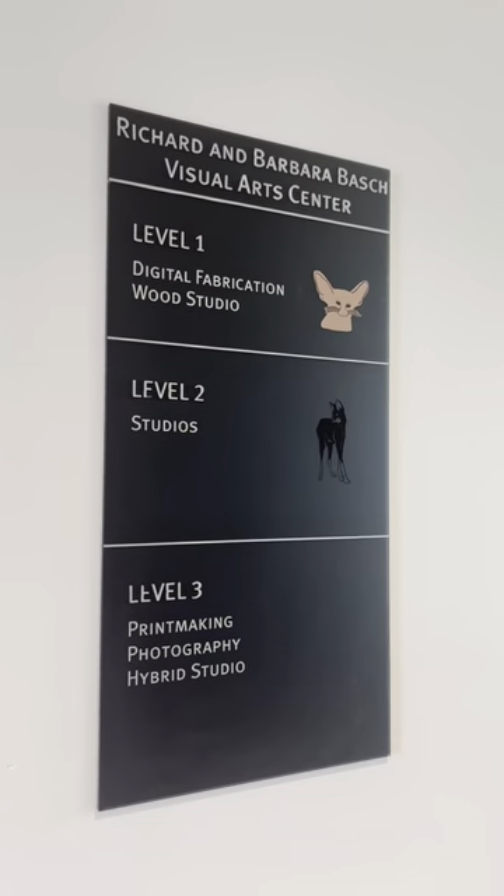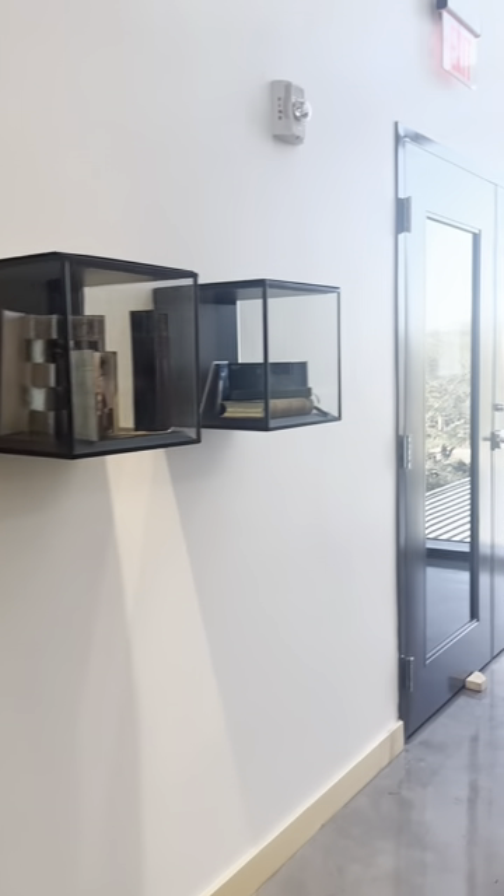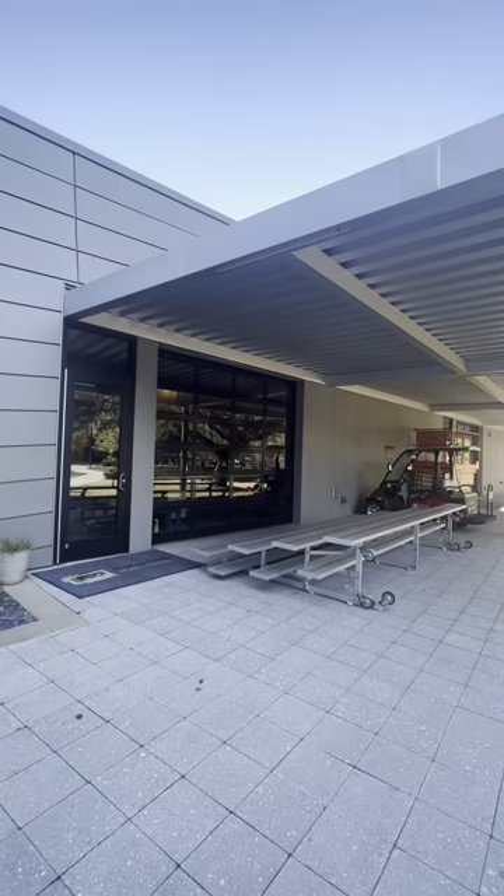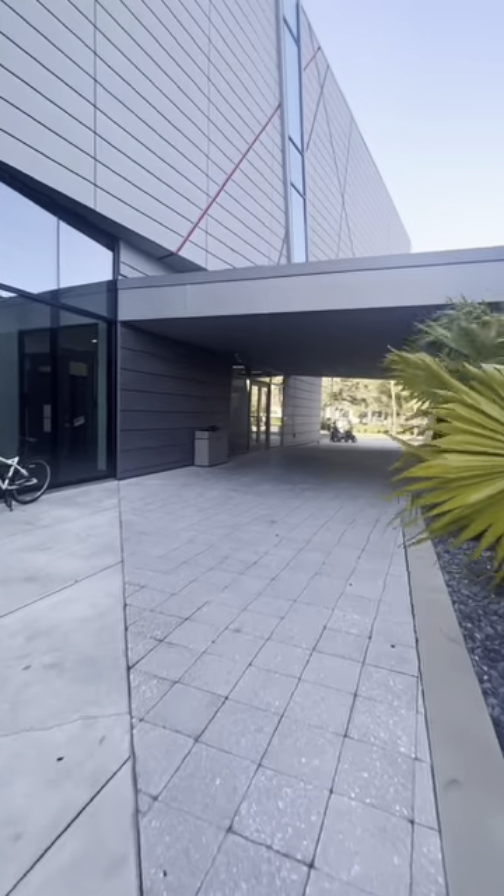Located on the second and third floor are more classrooms and studios, as well as rooms for printmaking and photography. The Visual Arts Center is also home to one of our campus galleries and has several viewing areas to witness our artists in action.